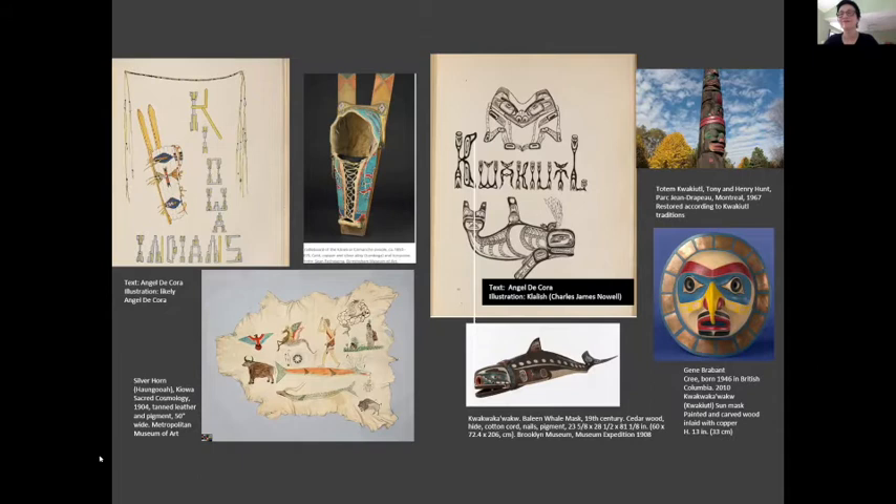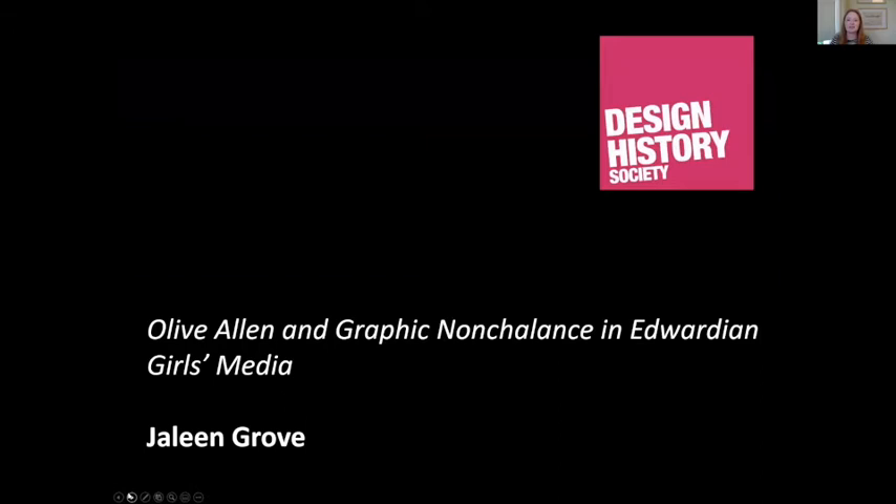Thanks so much for starting us off, Anna — such fantastic images in your presentation as well. Next up we have Dr. Jaylene Grove, assistant professor in illustration at the Rhode Island School of Design. Today she'll be sharing with us the work of the British illustrator Olive Allen in girls' periodicals of the Edwardian era.